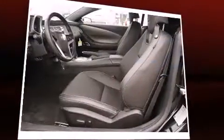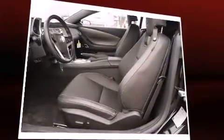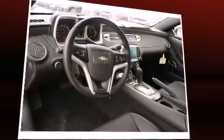Top features include power windows, leather upholstery, an outside temperature display, automatic dimming door mirrors, heated seats, and power seats.